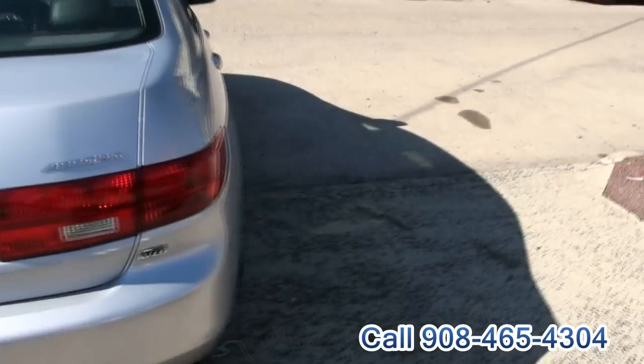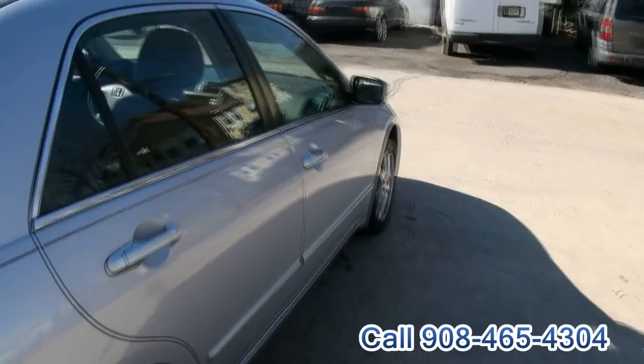Tremendous trunk capacity too. Your factory mats — it's a real clean one. Also, silver is definitely the way to go because silver just always seems to stay clean.